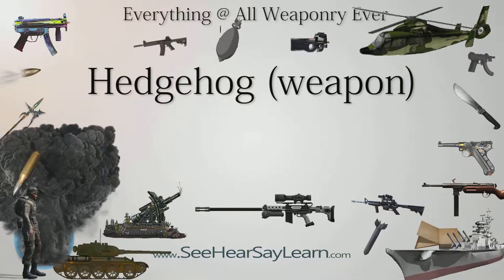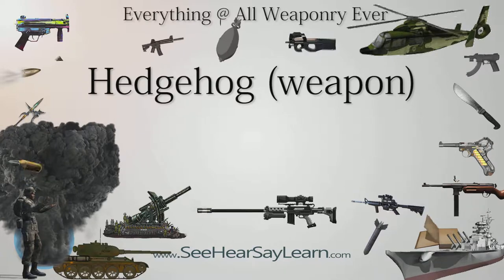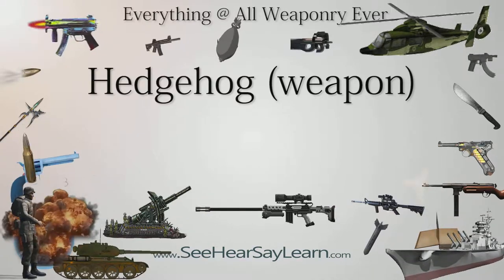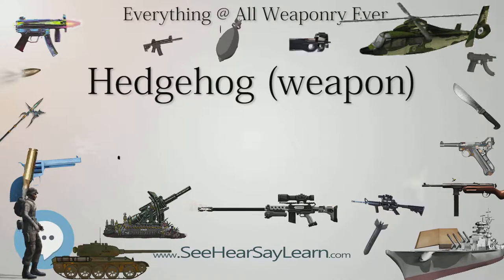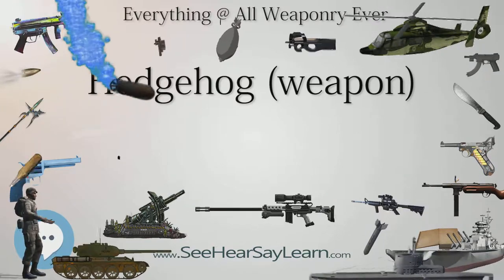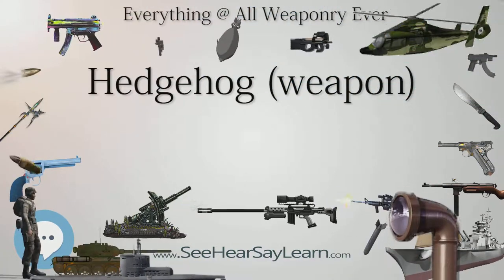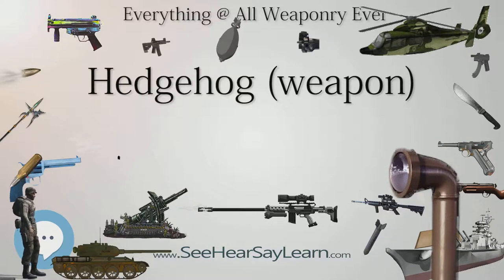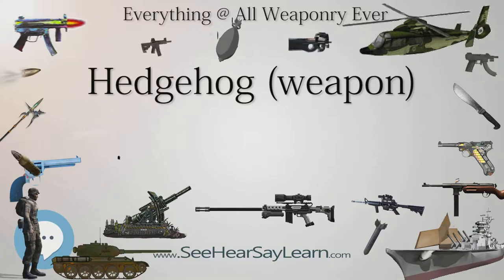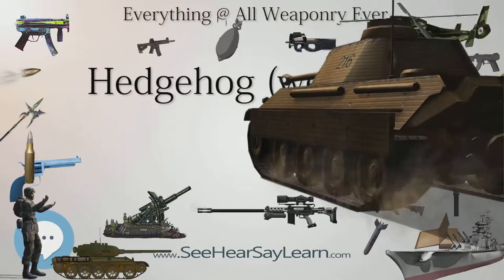The Hedgehog entered service in 1942. Carrying a Torpex charge weighing 16 kilograms (35 pounds), each mortar had a diameter of 18 centimeters (7.1 in) and weighed about 29.5 kilograms (65 pounds). The projectiles were angled so they would land in a circular shape with a diameter of 40 m (130 feet), about 180 m (590 feet) ahead of a stationary ship.